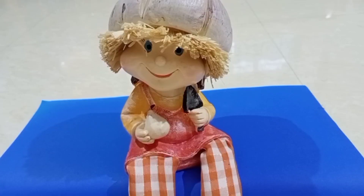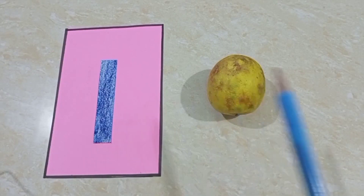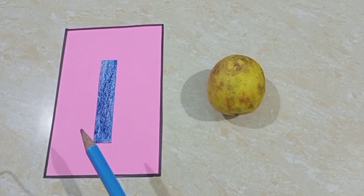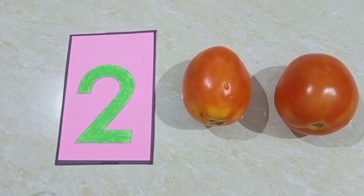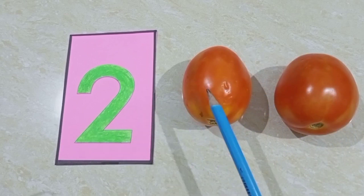So children, yesterday Tom went to the market and he bought so many vegetables. Let's see again. He bought one lemon — one lemon. Two tomatoes — one, two — two tomatoes.